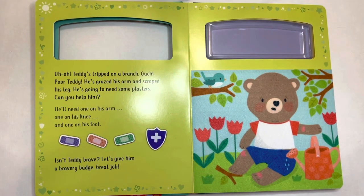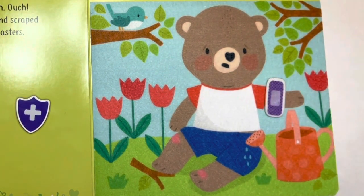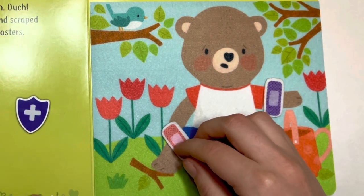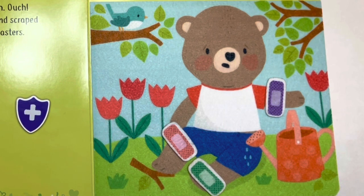Teddy's tripped on a branch. Ouch, poor Teddy. He's grazed his arm and scraped his leg. He's going to need some plasters. Can you help him? He'll need one on his arm, and one on his knee, and one on his foot. Oh, Teddy, you are so brave.